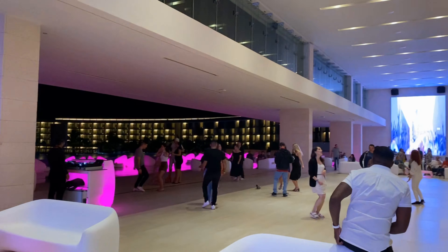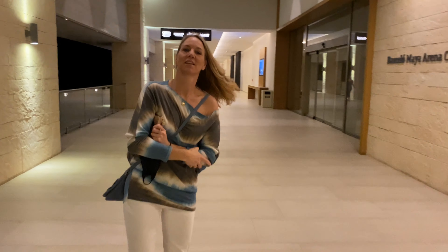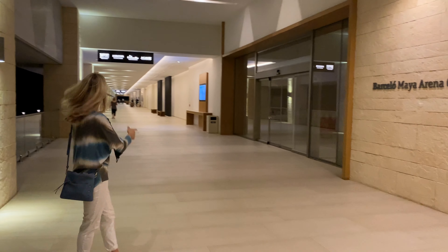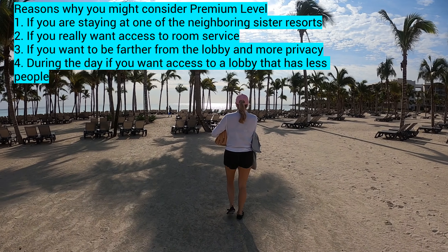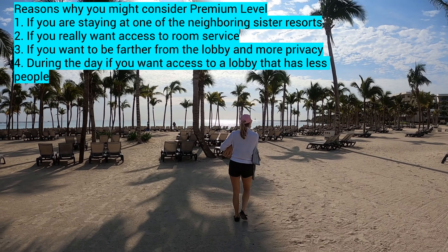When we went to the manager and customer service, they were so amazing about it — they really accommodated us. What it comes down to is that this resort is already at a premium level and includes all of that. When you go to other resorts and get the premium level, that's when it really makes a difference.